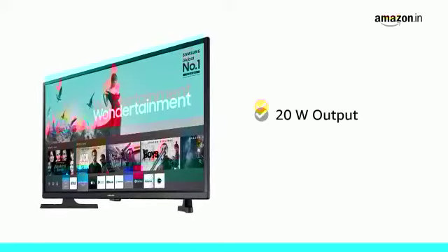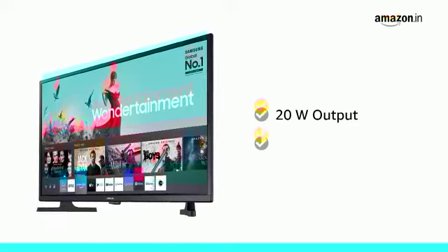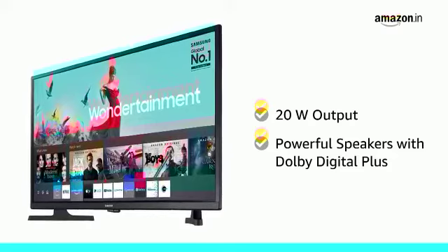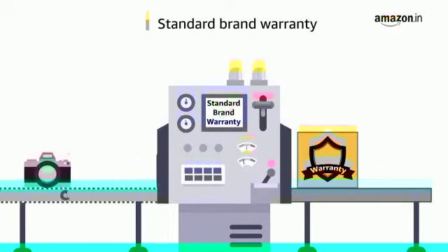This TV offers 20W audio output. It has powerful speakers with Dolby Digital Plus, which provides an excellent audio experience. The TV comes with standard brand warranty.